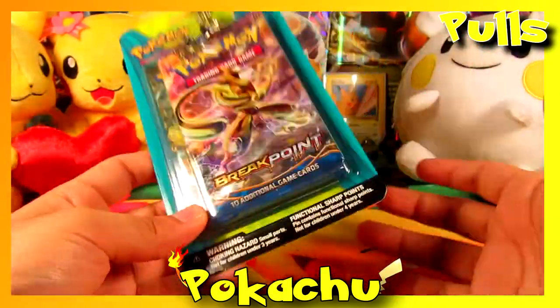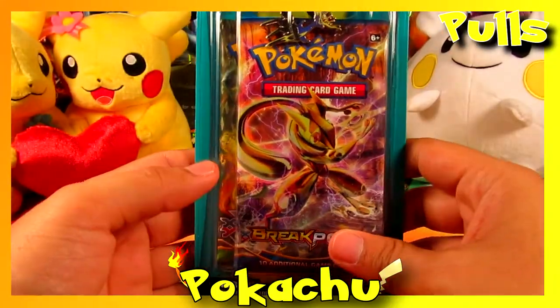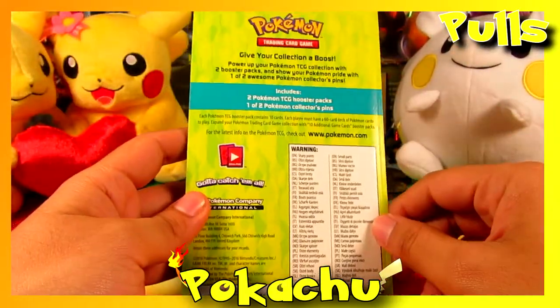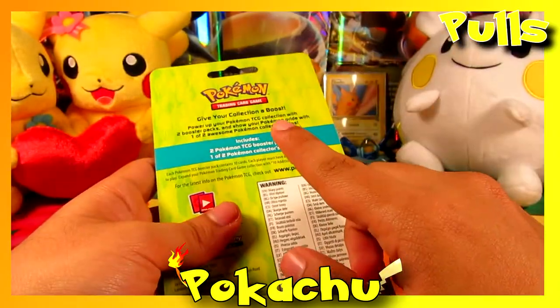Before we open this, I want to tell you guys it's hard to upload daily now because we both have jobs and it's really hard to make videos when we're both off. This product — I guess only Walgreens sells this, maybe CVS.